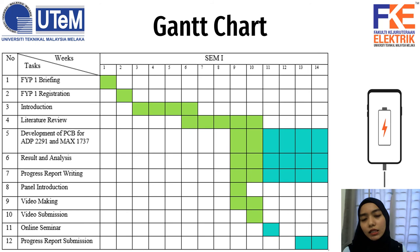Next is the Gantt chart showing the flow of my FYP. From week 1 to week 14, the progress is quite achievable. I think I have done about 50% of the project, and the hardware will be continued in the final year project next semester.